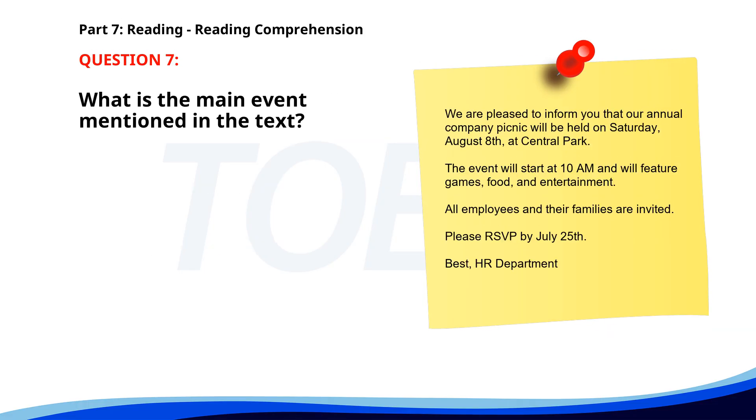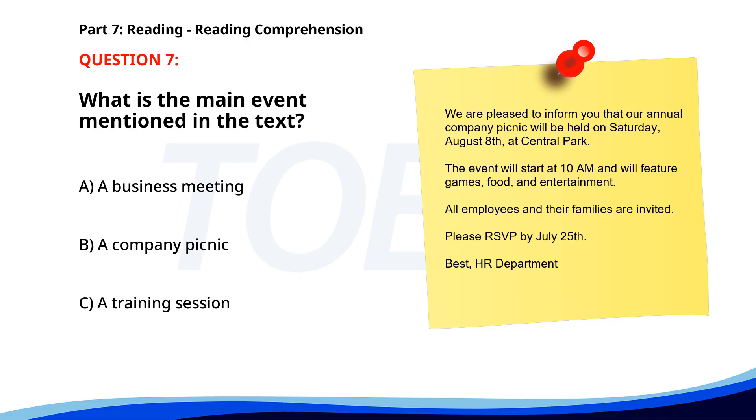Number 7. We are pleased to inform you that our annual company picnic will be held on Saturday, August 8th, at Central Park. The event will start at 10 a.m. and will feature games, food, and entertainment. All employees and their families are invited. Please RSVP by July 25th. What is the main event mentioned in the text? A. A business meeting. B. A company picnic. C. A training session. The correct answer is B: A company picnic.